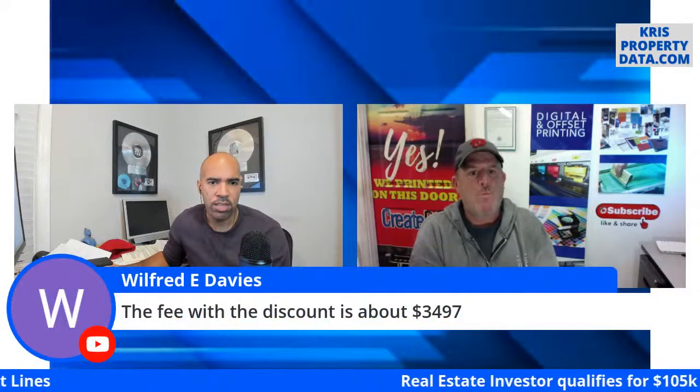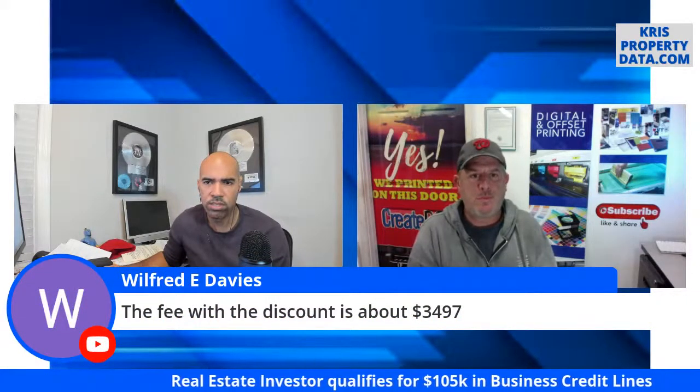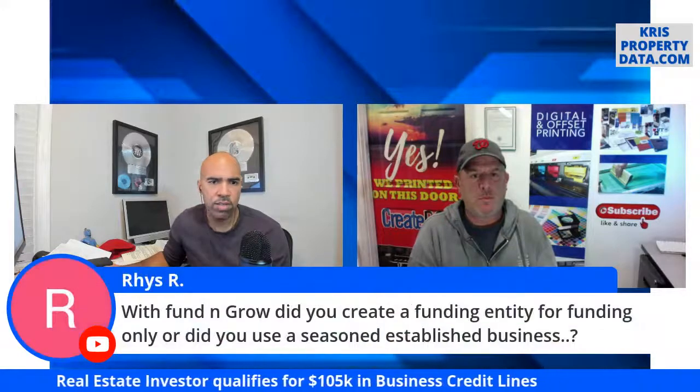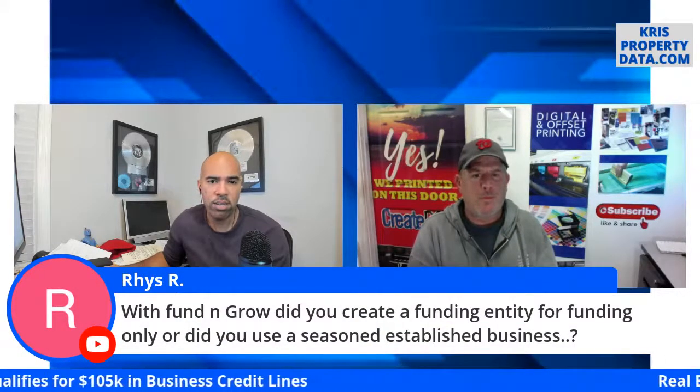With the discount through our link, it's about $3,497. You'll get the discount by going through our portal.